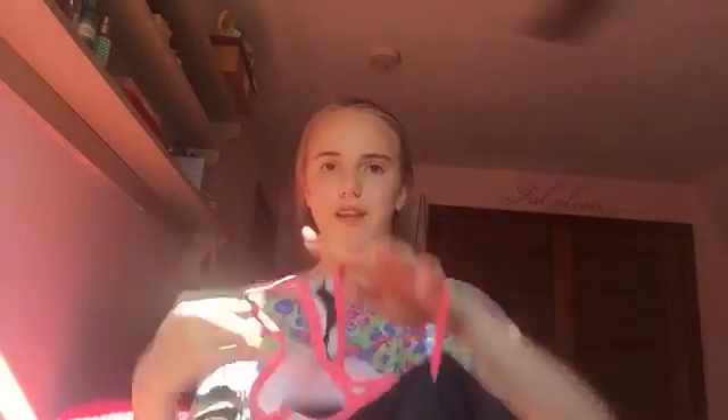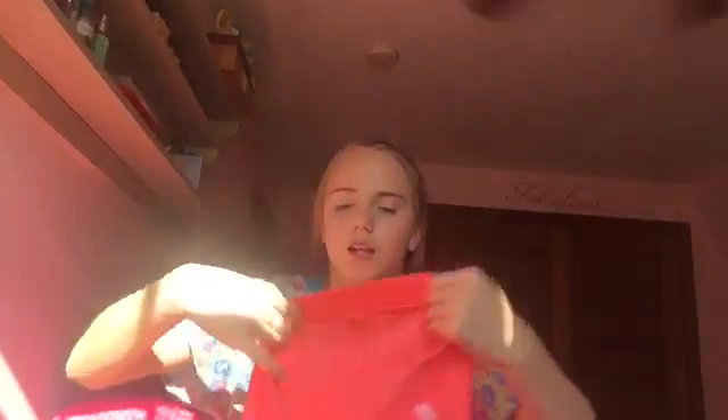My next thing is I got a bathing suit. It's a tankini and it's really pretty. It has these bottoms and then it also came with these swim shorts — they're coral colored and they're so pretty. I love this bathing suit so much, it's so comfortable.